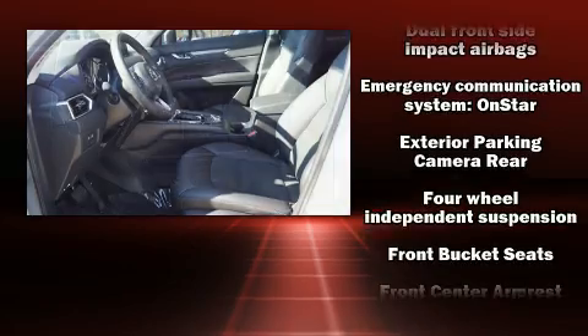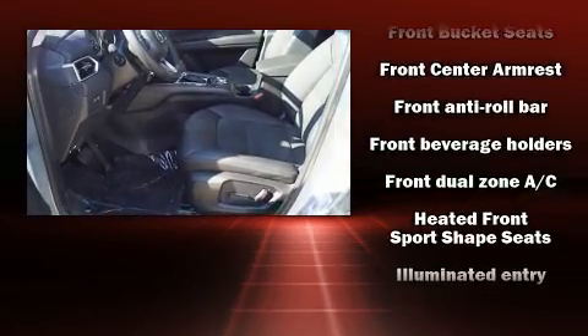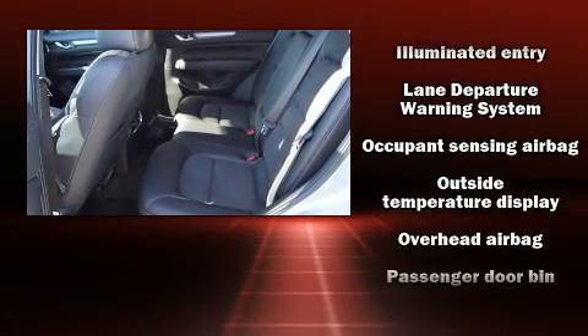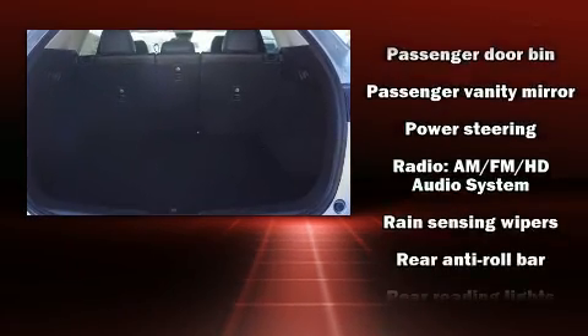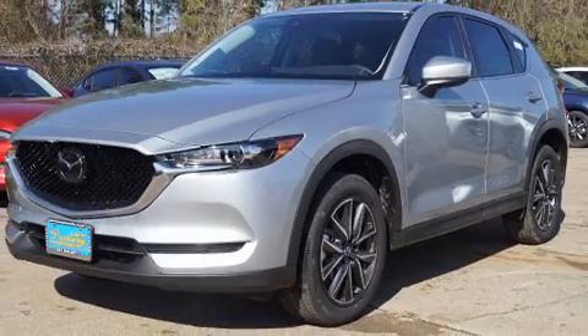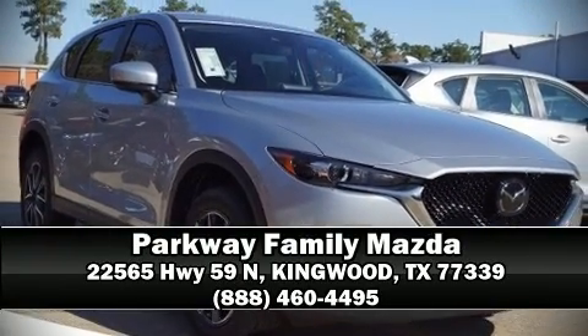Safety equipment also includes an emergency communication system and four-wheel disc brakes with ABS. Adaptive cruise control maintains a preset distance behind the car ahead of you, simplifying highway driving and enhancing safety. Our knowledgeable sales staff is available to answer any questions that you might have — we are here to help you.